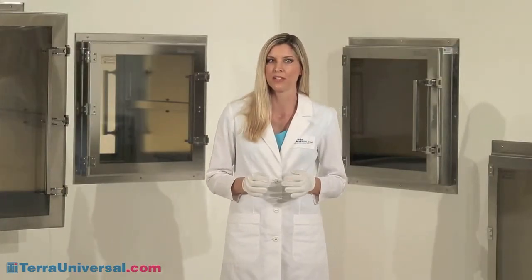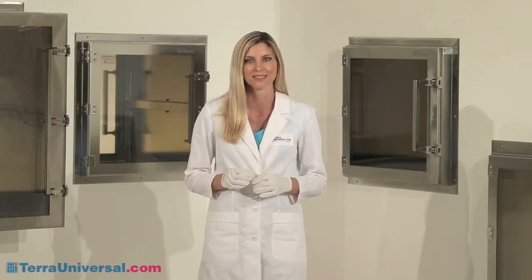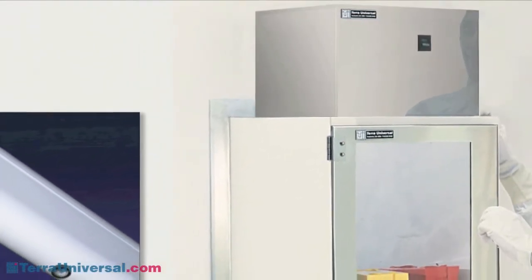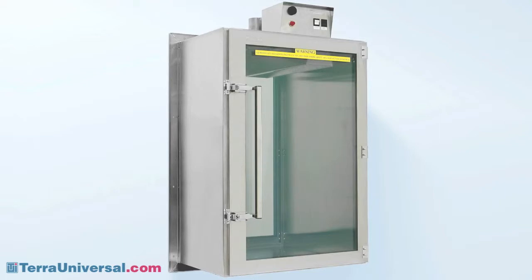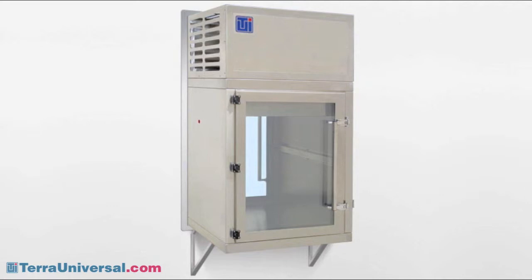Pass-throughs provide additional benefits as conditioning chambers that let you treat contents during the transfer process or store them in a controlled environment while they await processing. Terra offers a range of pass-through accessories that add these capabilities. An air shower washes surfaces with high-velocity HEPA-filtered air to remove surface particles before parts enter the clean room. A static neutralizing ionizing bar can be added to remove surface charges in static-sensitive applications. A UV-C disinfection module exposes pass-through contents to ultraviolet radiation to kill bacteria, viruses, and mold spores. Refrigeration modules provide dual-side access to temperature-sensitive materials stored between 2 and 49 degrees Celsius, available in both small and large-capacity chambers.